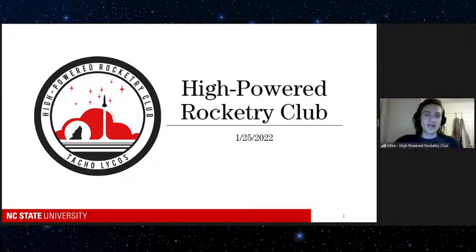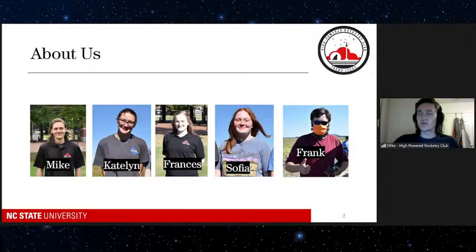Thanks, Martha. As she said, we are the High Powered Rocket League Club at NC State University. To get started, we're going to introduce ourselves. My name is Mike. I'm a junior in aerospace engineering, and my job with the club is to organize outreach events where we talk to people about what we do and why we like studying rocketry. This will be my third year with the club.